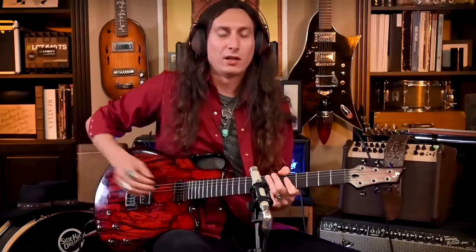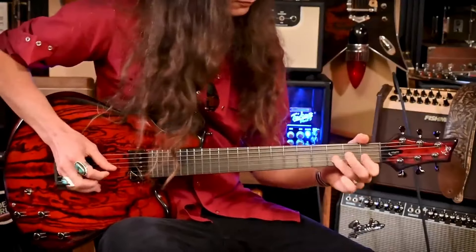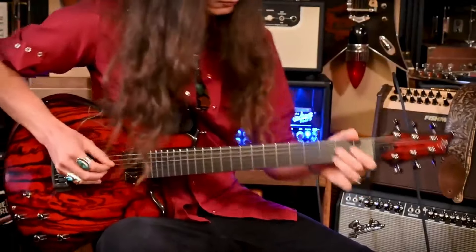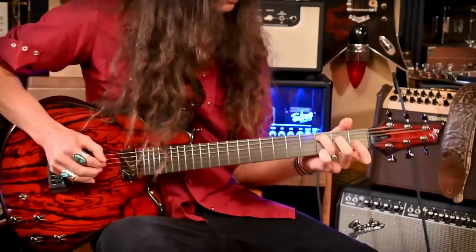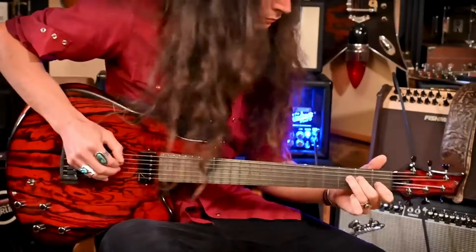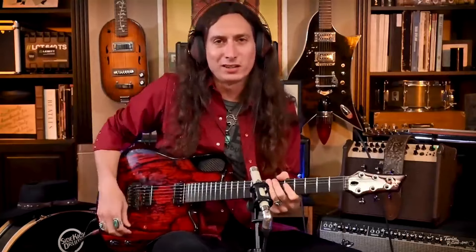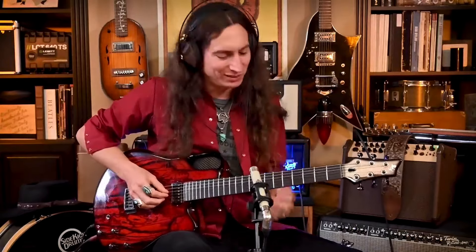Let's say you want to dig in as the song gets a little more intense — into humbucker mode. Let's say it gets time for that lead guitar solo: you pull it into hot rod mode and now you've got that screaming lead tone.